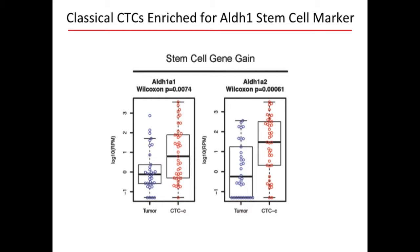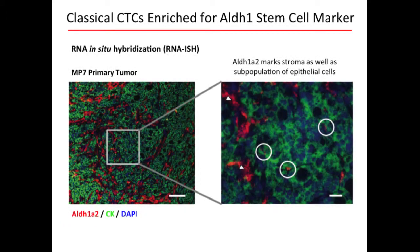We examined classical stem cell markers — ALDH, CD44, CD24, CD133, MET — and found that only ALDH1A2 and ALDH1A1 were significantly enriched in CTCs, the classical isoforms measured by the ALDEFLUOR assay. Using RNA in situ hybridization in primary tumors with ALDH in red and cytokeratin in green, ALDH primarily marks the stroma and a subpopulation of primary tumor cells. This suggests ALDH is very high in CTCs relative to tumor, but there's a shared feature between CTCs, the stroma, and a subpopulation of primary tumor cells that appears functionally important.